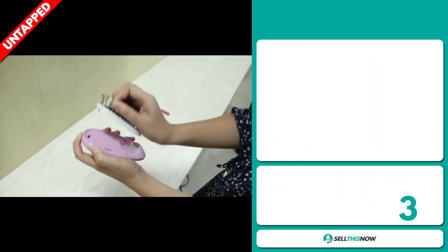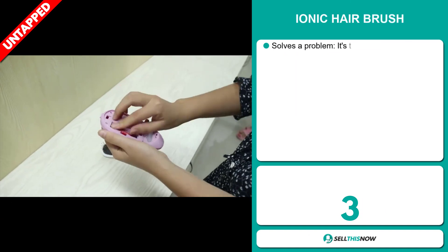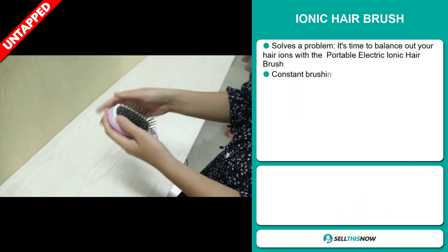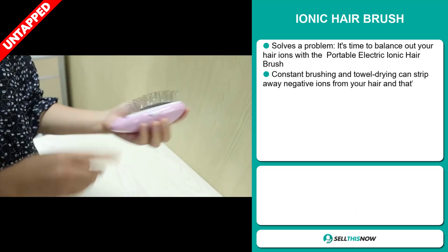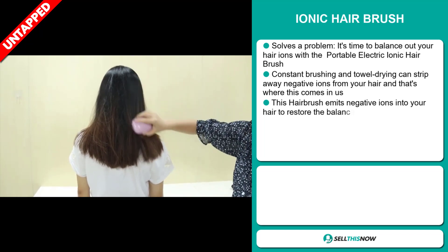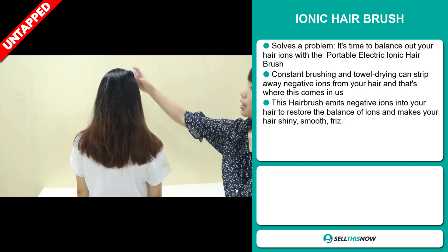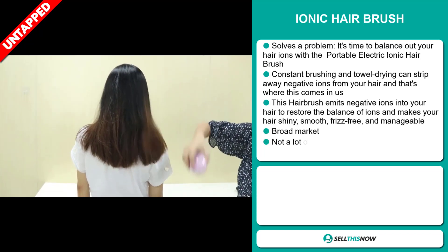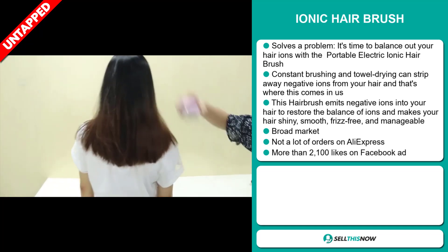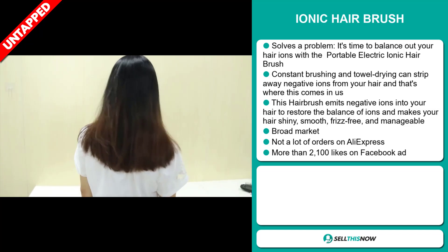Our next product is the Ionic Hair Brush. This is a problem solver. It's time to balance out your hair ions with a portable electronic ionic hairbrush. Constant brushing and towel drying can strip away negative ions from your hair. This hairbrush emits negative ions into your hair to restore the balance of ions, and makes your hair shiny, smooth, frizz-free, and manageable.